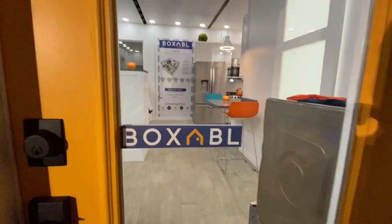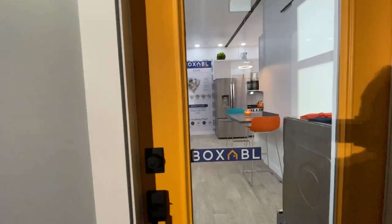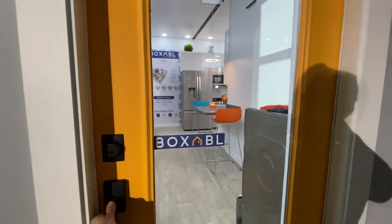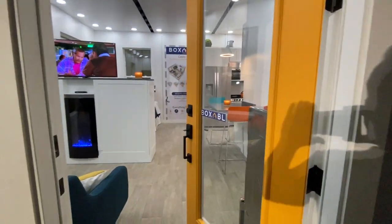Hi, this is Paolo Tiramani for Boxabl and we are here at the IBS Builders Show 2020. I'm going to give you a quick preview of the product that everybody is talking about — the remarkable Boxabl Casita — and I'll give you a quick walkthrough tour.